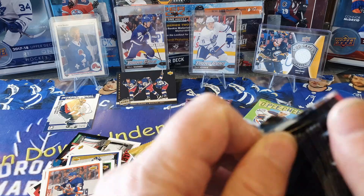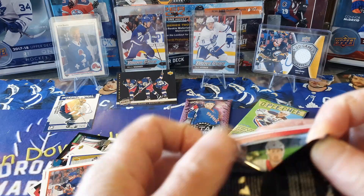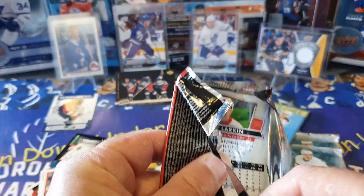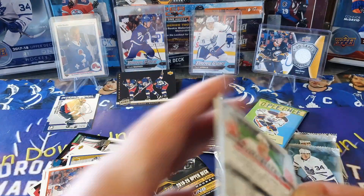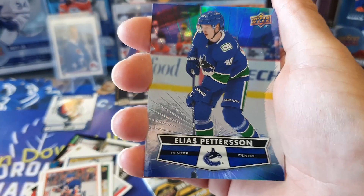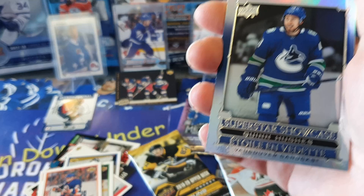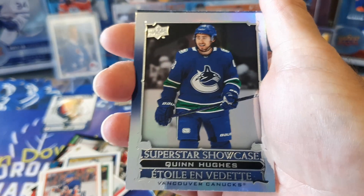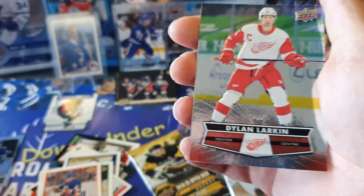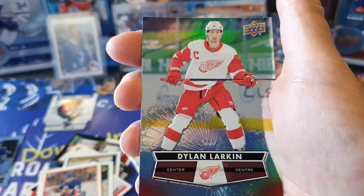Moving on to Timmies - pretty sure this is my last pack. I haven't really pulled anything too majorly huge out of these. Would love one of those Hardware Heroes but not holding my breath. We do have a Petey, a Superstar Showcase of Quinn Hughes - that's not bad - and a Dylan Larkin.